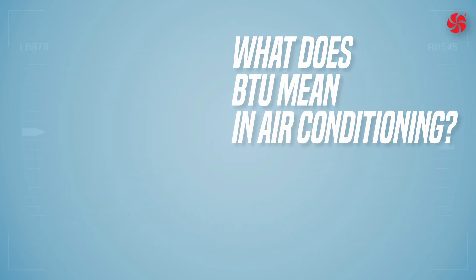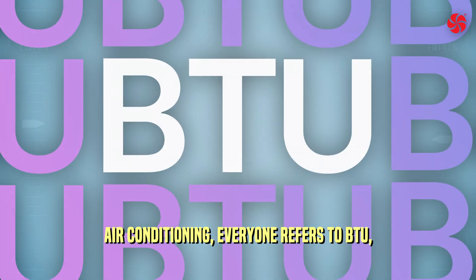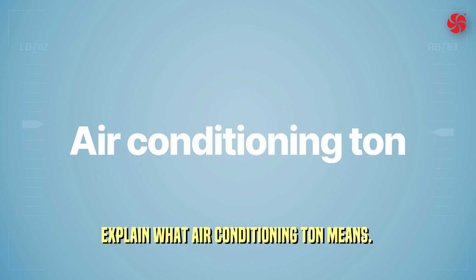What does BTU mean in air conditioning? You have seen that when it comes to air conditioning, everyone refers to BTU, but what is this BTU? Keep watching and further on we will also explain what air conditioning tonnage means.